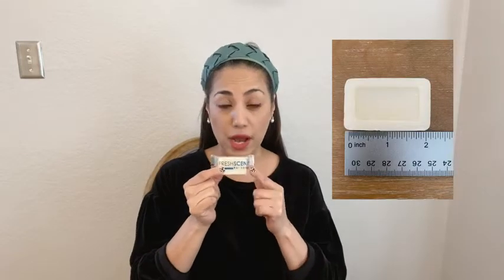Hi, this is Gabriela with WTI here to tell you all about the amazing fresh scent bar soaps. One of the things I absolutely love about these little soaps is that they are no more than two inches wide, so they are easy to carry in your purse. Especially if you're a frequent traveler, this is a must.